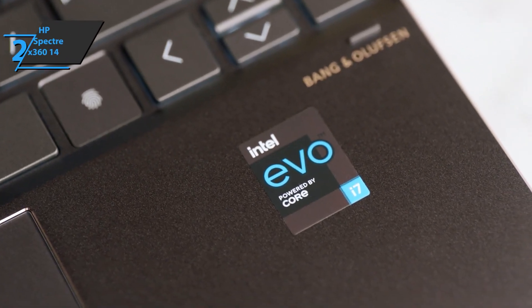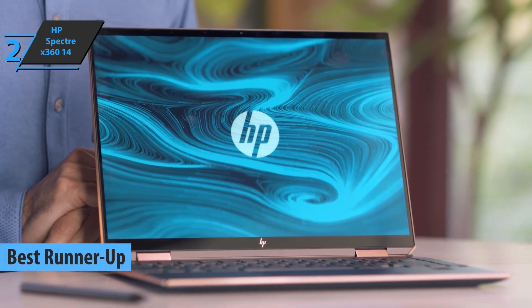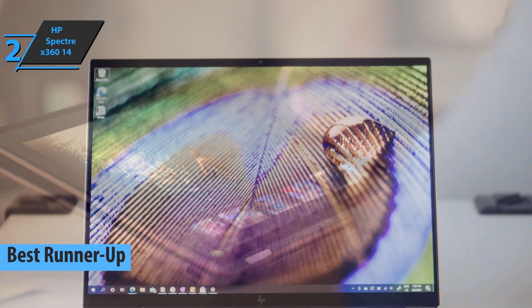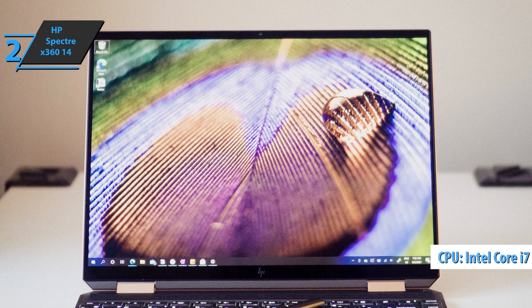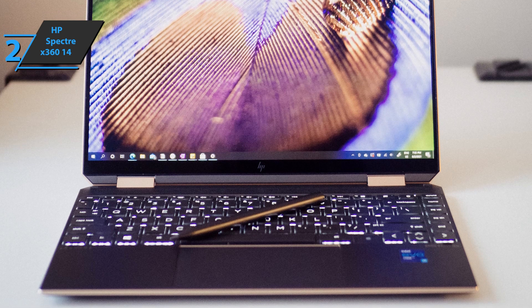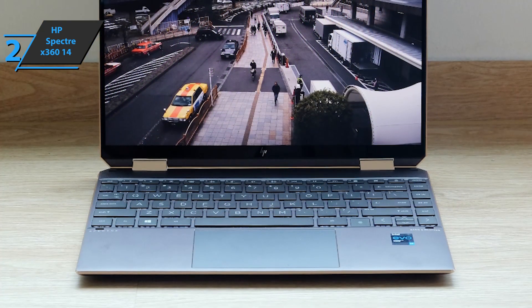And here we are with the runner-up best 2-in-1 laptop available on the market in 2022: the HP Spectre X360 14. The device maintains an excellent finish and design while launching the latest Intel Tiger Lake processors and Iris Xe graphics. This model is made of aluminum with a matte treatment that perfectly withstands fingerprints and dirt, giving it a touch of exclusivity not seen on many models.